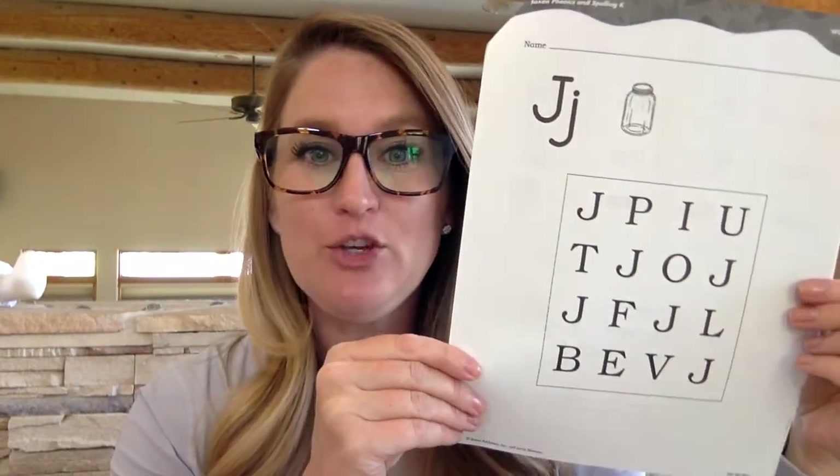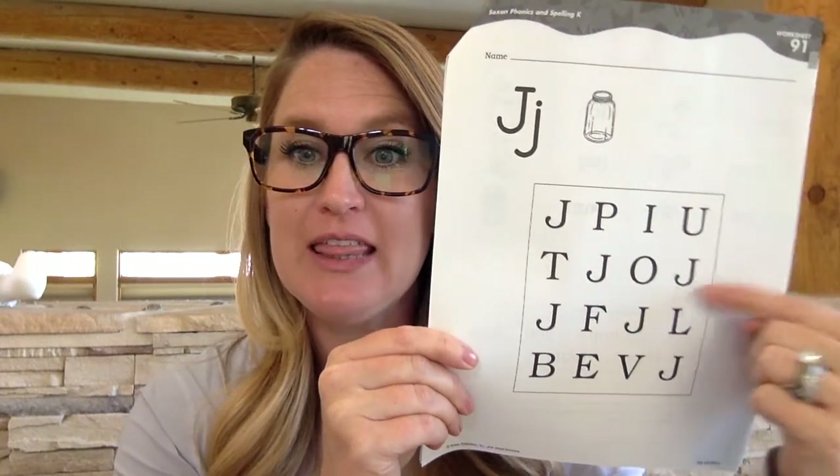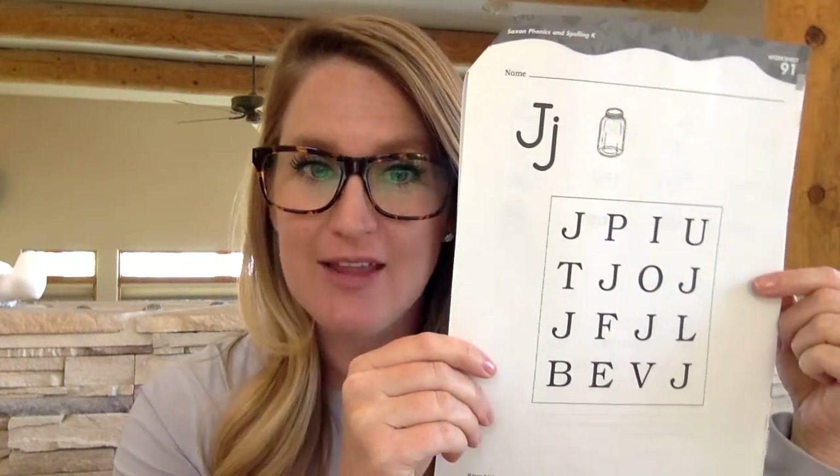I would like you to take a pencil and I want you to underline — draw a line underneath every capital J that you can find. Please do that now.